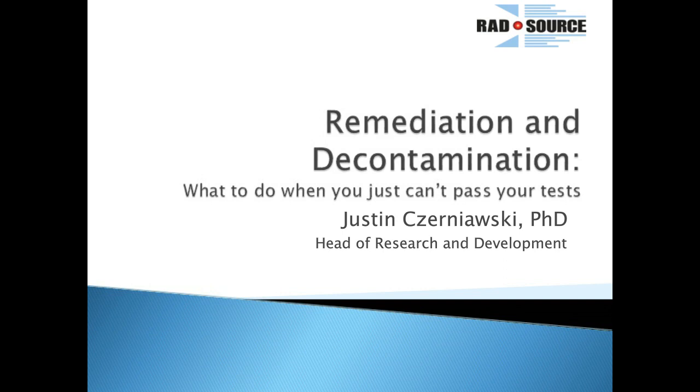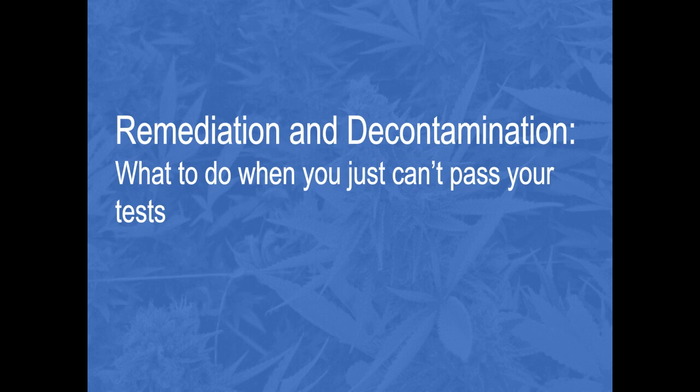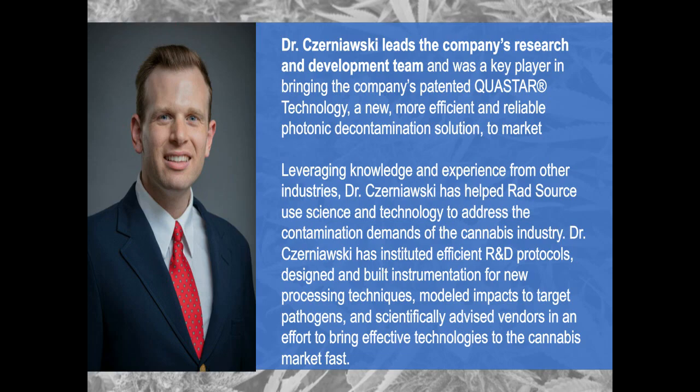Welcome to American Cannabis. I'm your host Ellis Smith, and this is sponsored by Cannabis Tech. Today we'll be speaking with Dr. Trenowski from Rad Source Technologies, where they have a product that is effective in mold, mildew, aspergillus, and pathogen remediation. Dr. Trenowski, welcome — it's great to have you on today. Thanks so much Ellis, really glad to be here, it's very exciting.